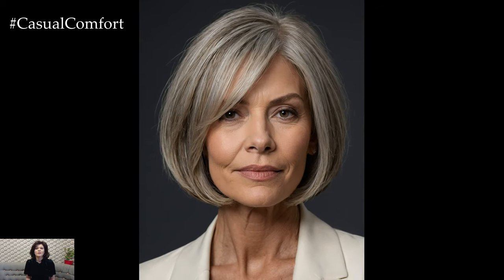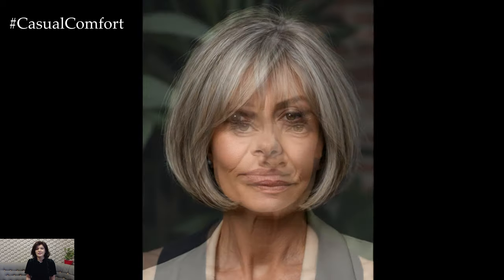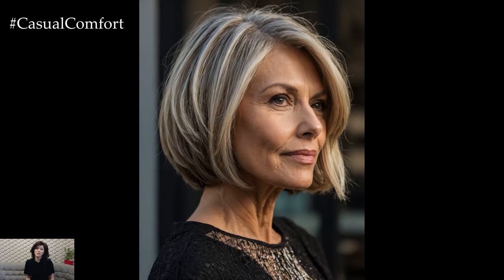As we age, our hair needs can evolve, and finding a chic, age-appropriate haircut can make all the difference. The bob haircut is a timeless choice that offers versatility and elegance, perfectly suited for women looking to enhance their natural beauty. In this video, we'll explore the most trending bob styles that are not only flattering but also sophisticated and modern. Whether you're ready for a dramatic change or just a refresh, these bob haircuts will inspire you to redefine your look with grace and flair.